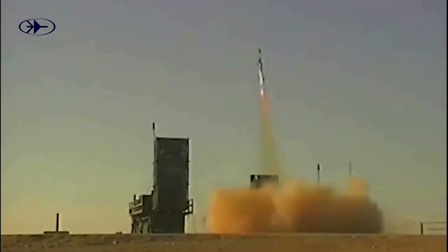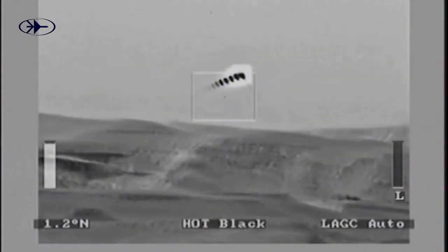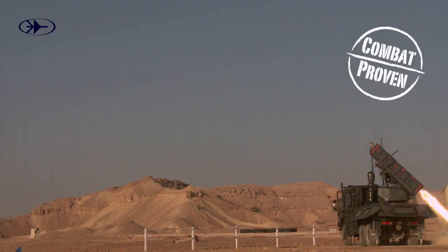The Spyder family provides short to long-range air defense for military and civilian assets and mobile force protection against aircraft, UAVs, smart bombs and missiles. Spyder is a combat-proven system and is operational worldwide.